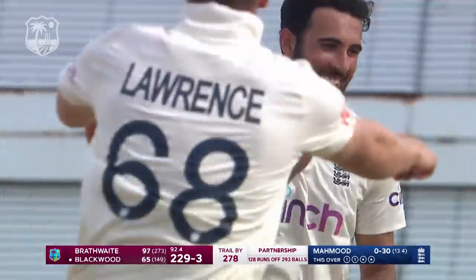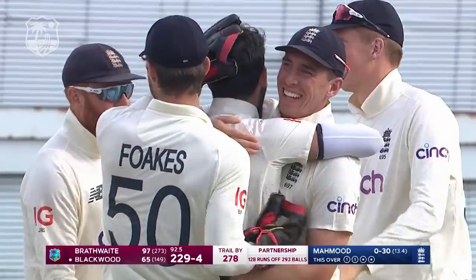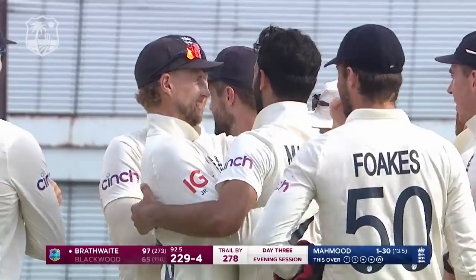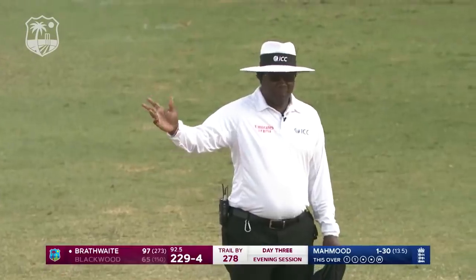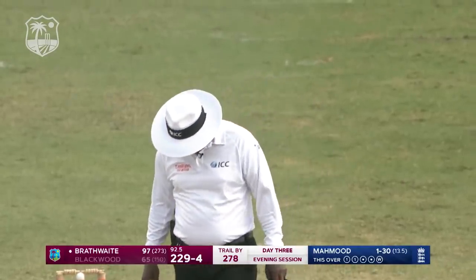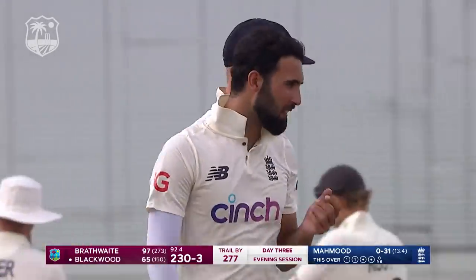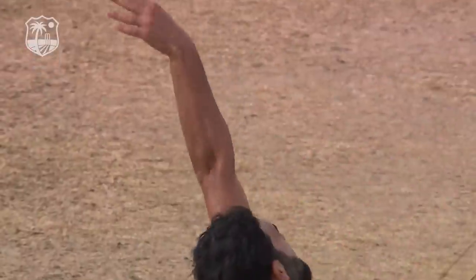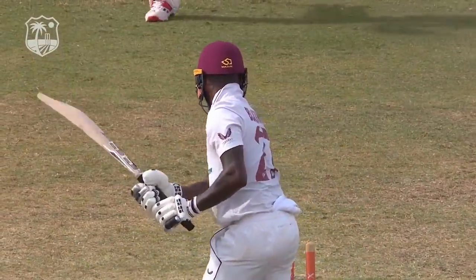A bold first Test wicket for Saqib Mahmood! That effort finally pays off. He's produced one of his trademarks — that little, gently in-swinging Yorker — which has finally found a way through the defences of Jermaine Blackwood. But oh no — the sweetest moment has been snatched away from Saqib Mahmood. The television umpire Gregory Brathwaite has let Nigel do good know that there's been an infringement — a no-ball.